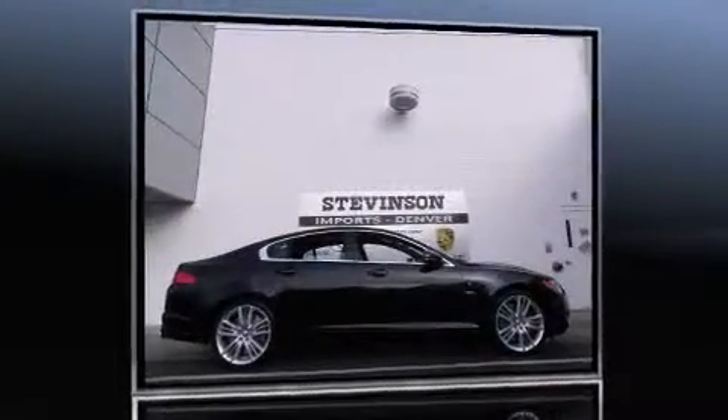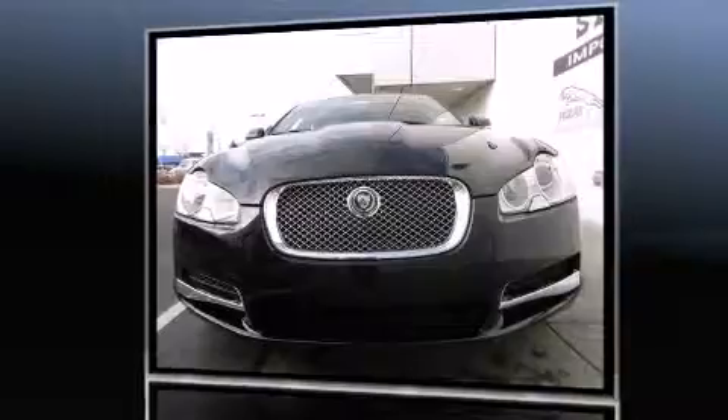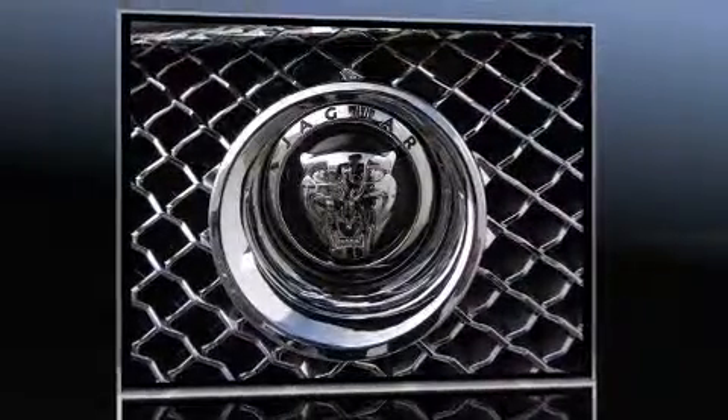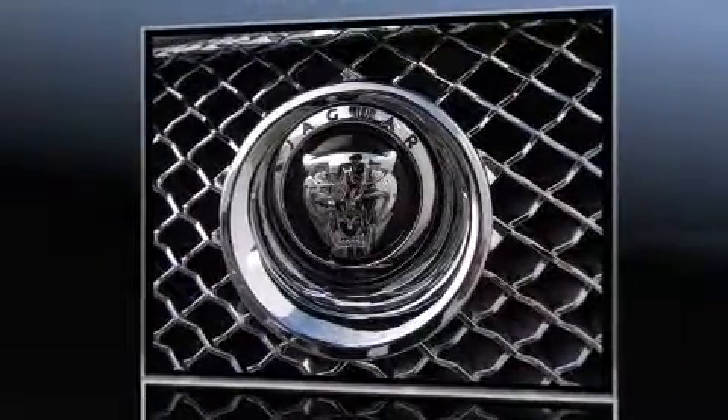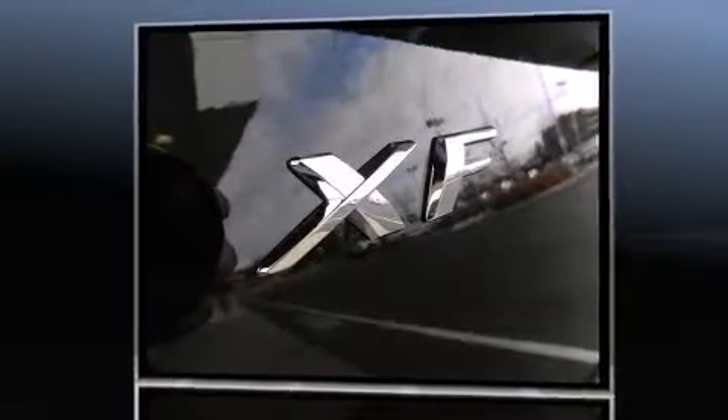Familiarize yourself with the 2011 Jaguar XF. This four-door, five-passenger sedan provides a satisfying ride for all passengers. Under the hood you'll find an eight-cylinder engine with more than 400 horsepower, providing a smooth and predictable driving experience.